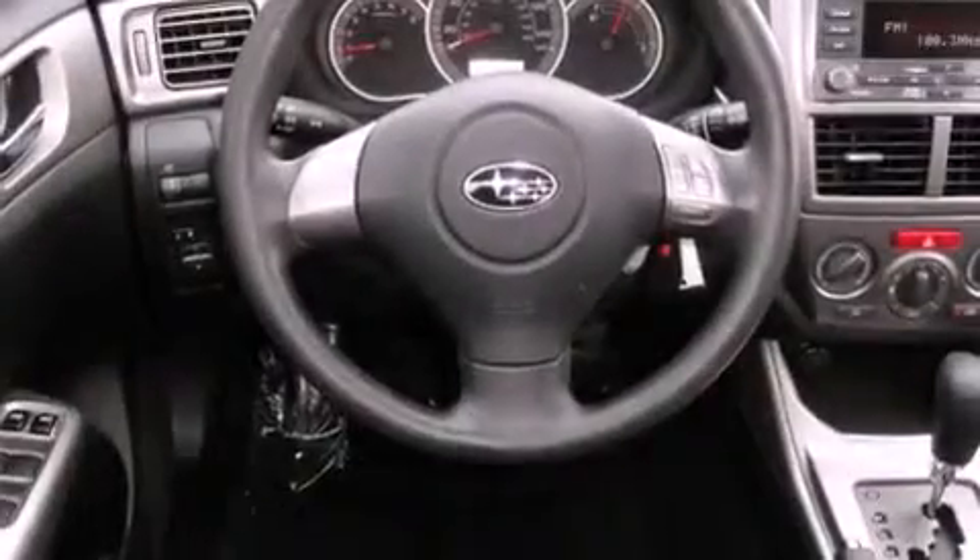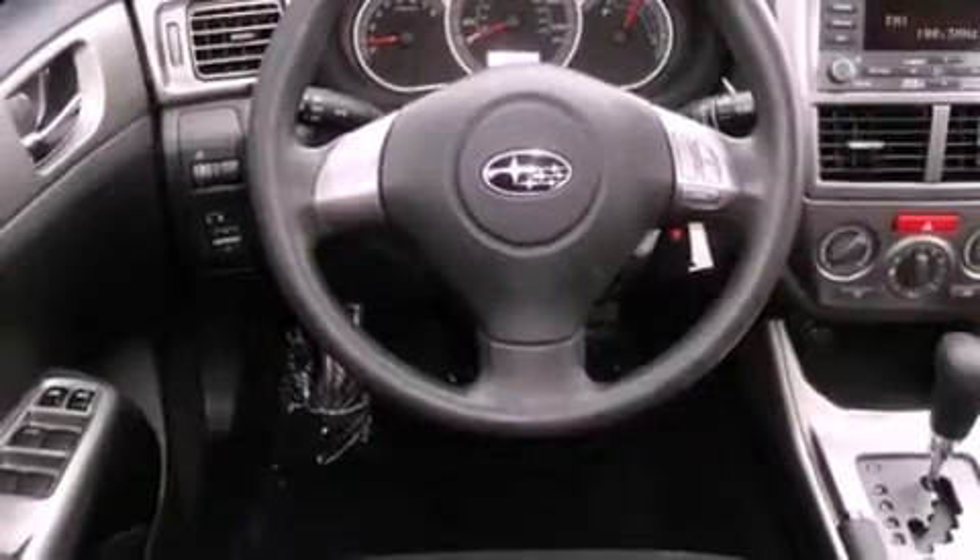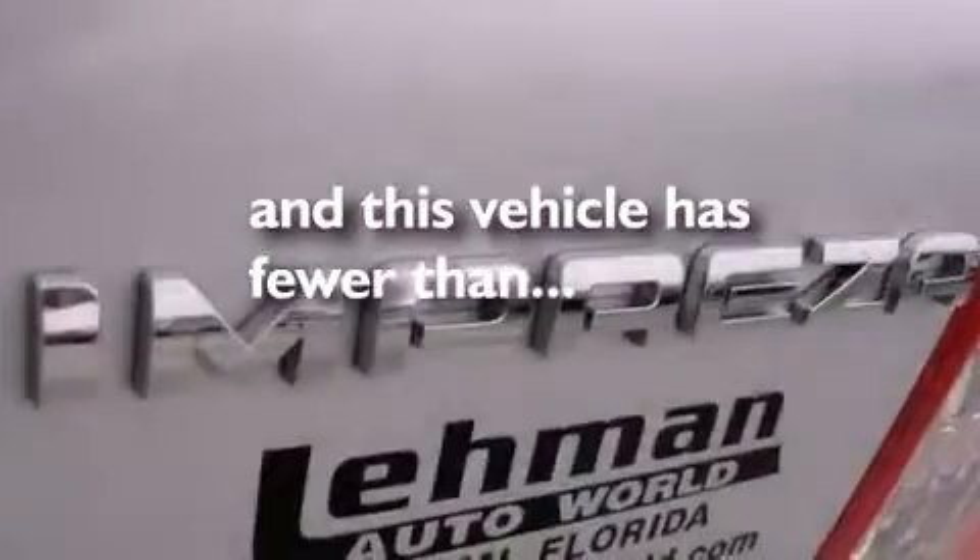Additional features include halogen headlights, disc brakes with an anti-lock braking system, front airbags, a keyless entry system, and this vehicle has fewer than 18,000 miles on the odometer.